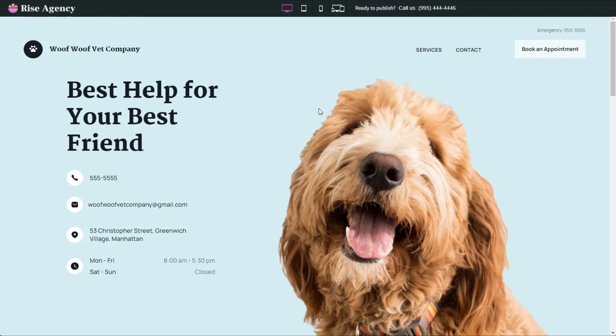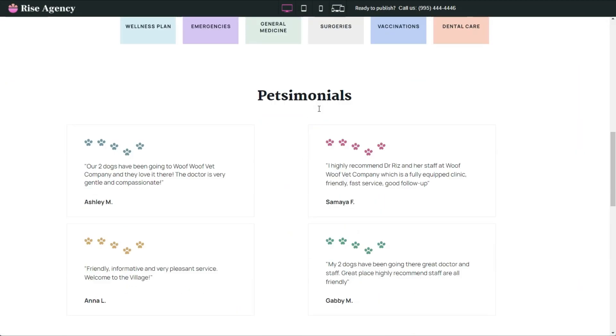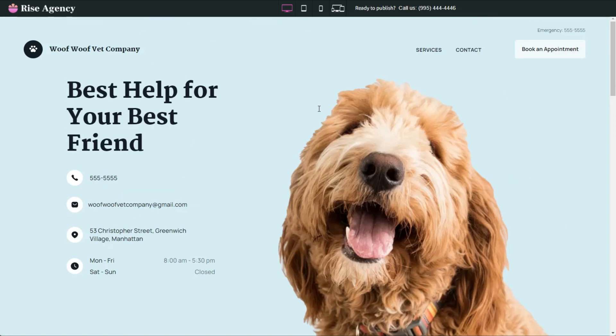The site is well designed and includes all of the prospect's business information. They can contact the agency to add additional pages, make changes, or connect the site to an existing or new domain. After they've created and launched their ad campaign, all Rise Agency has to do is sit back and wait for calls from prospects to start coming in.